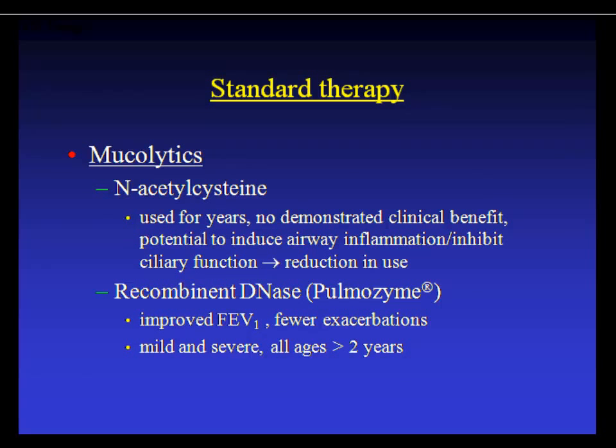Mucolytics have been used historically. N-acetylcysteine (Mucomyst) is avoided in CF because it causes airway inflammation and impairs ciliary function — it's actually pro-inflammatory. Most centers now use dornase alfa (Pulmozyme), which improves FEV1, decreases exacerbations, and is approved down to young ages. It is expensive at $2,000–$4,000 per month but is once-daily therapy.